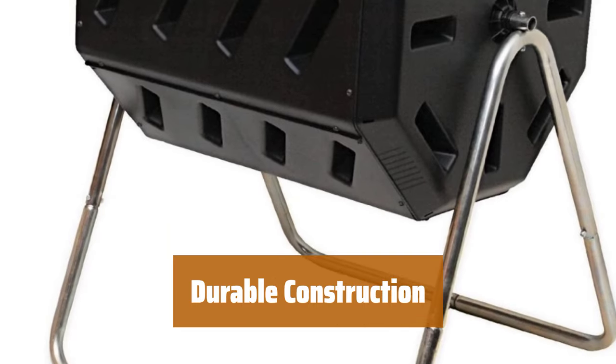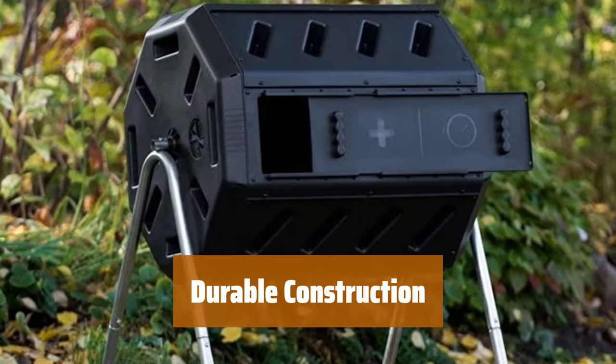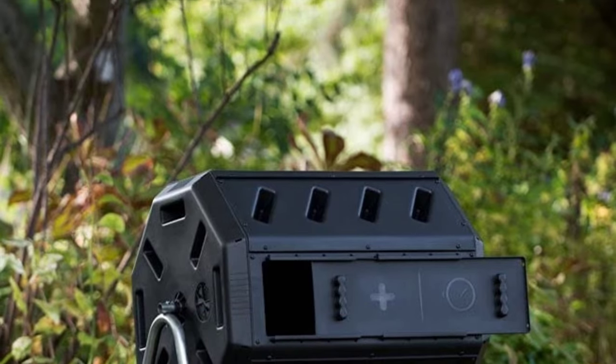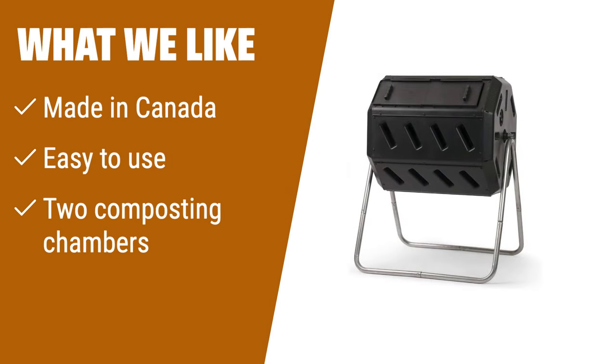Made with BPA-free, UV-inhibited polypropylene and a corrosion-resistant steel frame, this composter is built to last under direct sunlight. What we like: if you value sustainability and convenience, the FCMP Outdoor IM4000 dual-chamber tumbling composter is for you. Made in Canada from 100% recycled plastic, this composter is not only eco-friendly but also easy to use. With two separate chambers, you can continuously compost while adding fresh scraps — perfect for beginners and anyone who wants to make composting a breeze.